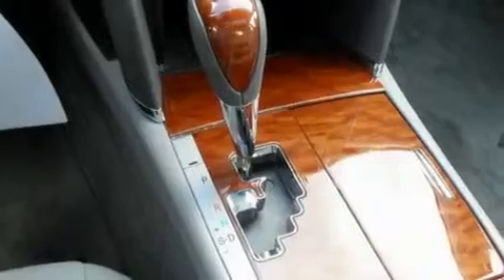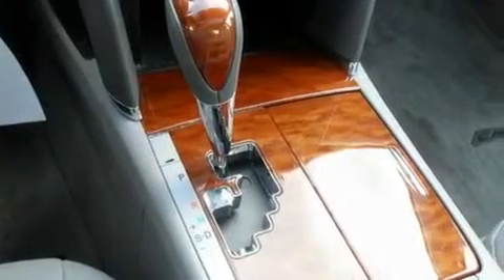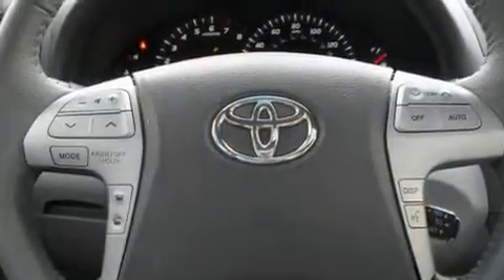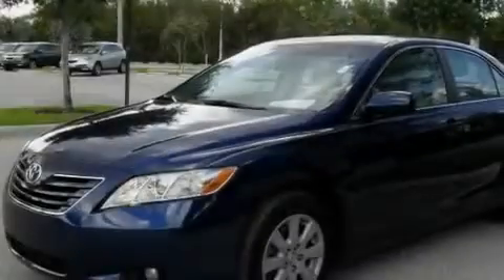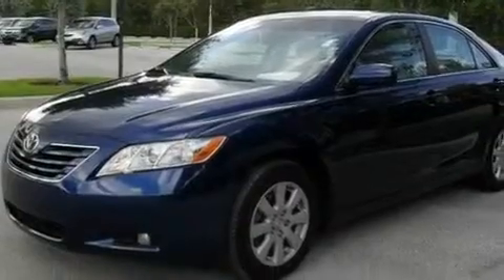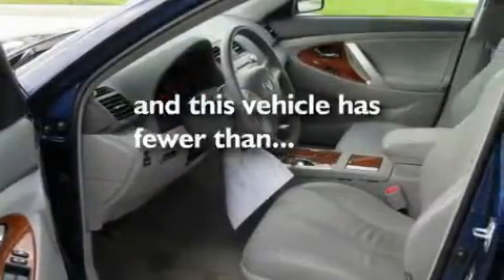Its top features include cruise control, a rear window defroster, a keyless entry system, a low-tire pressure indicator, halogen headlights, an anti-lock braking system, side impact airbags, latch-ready child seat anchors, and this vehicle has fewer than 23,000 miles on the odometer.